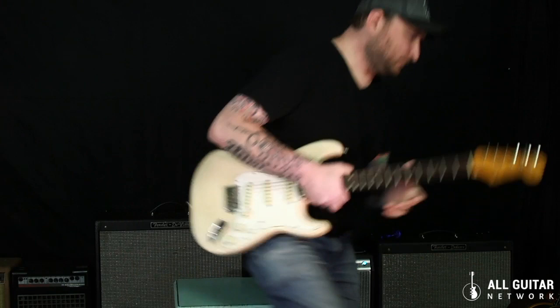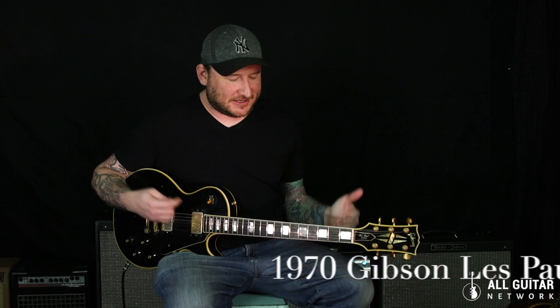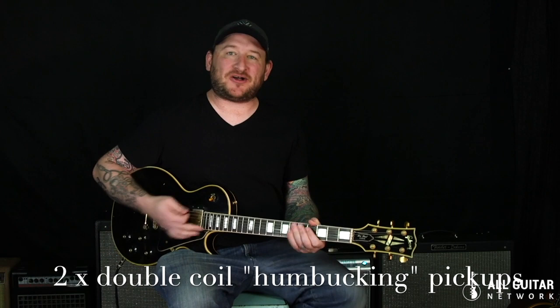Now let's check out a humbucker guitar. As I said, Gibson has a shorter scale length, so the strings are going to feel slinkier and I can overbend the heck out of them — I'll probably put it way out of tune. Also, my vibrato will get wider on a shorter scale guitar, instead of the smoother vibrato I'm used to with the longer scale.